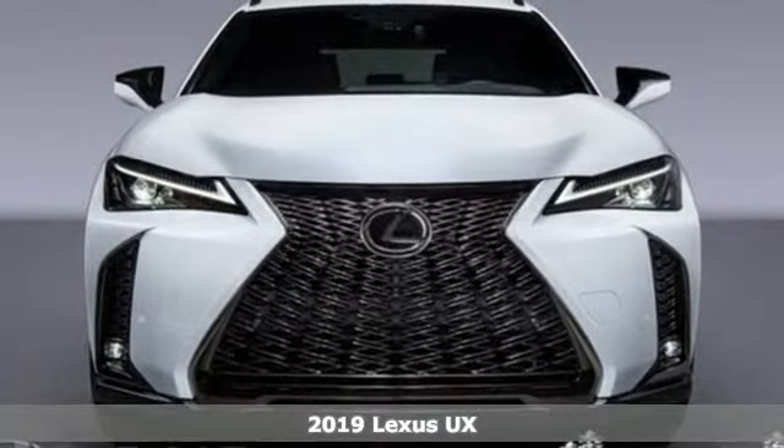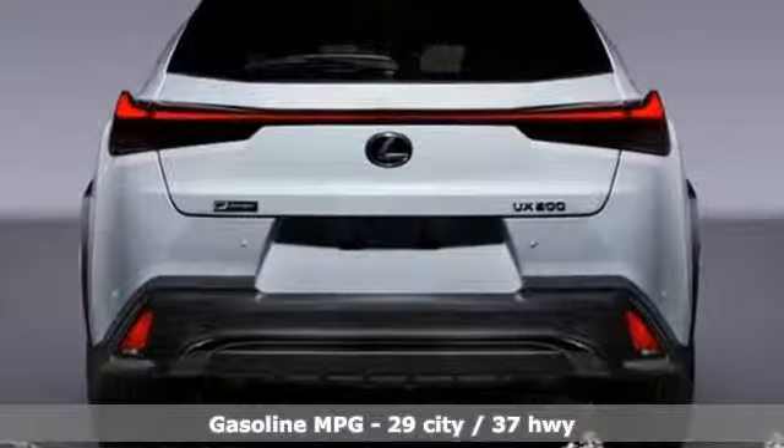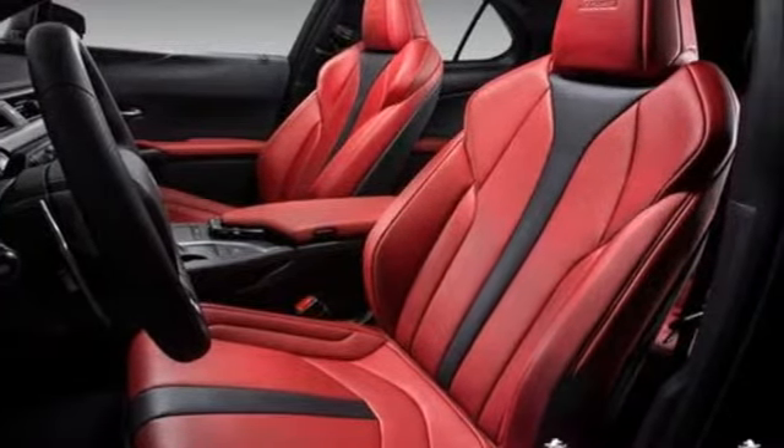It's well equipped with the features you need: continuously variable automatic transmission, gas pressurized shocks, streaming audio, power heated mirrors, dual zone climate control, and rear parking sensors.